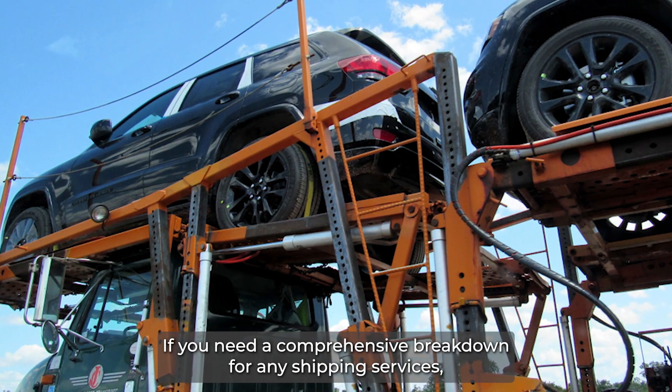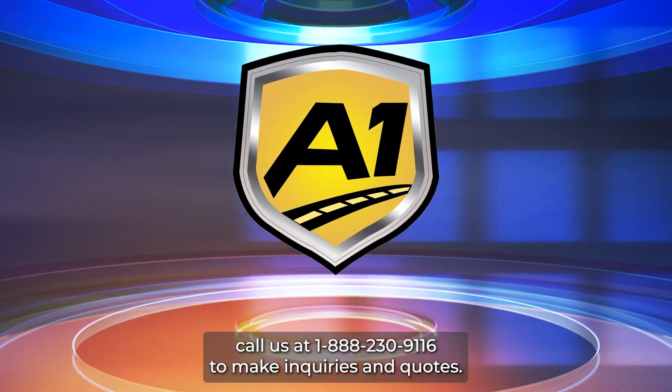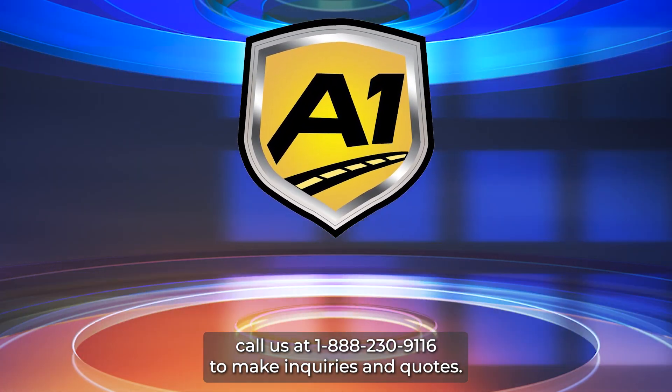For any shipping services, call us at 1-888-230-9116 to make inquiries and quotes.